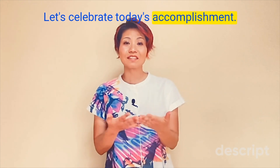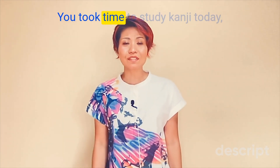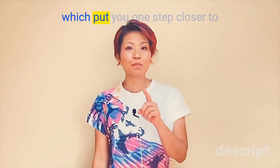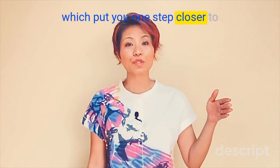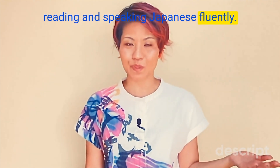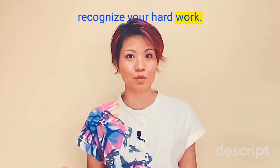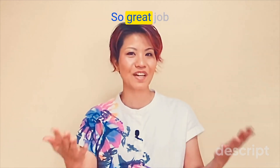Let's celebrate today's accomplishment. You took time to study kanji today, which put you one step closer to reading and speaking Japanese fluently. It is super important to recognize your hard work. So, great job!